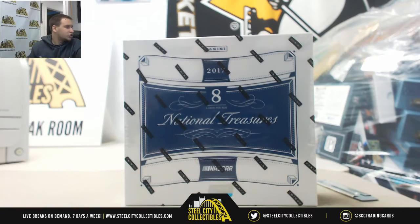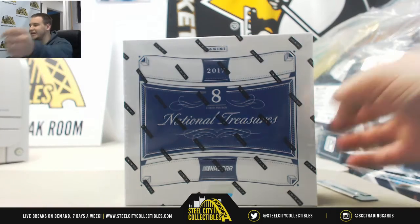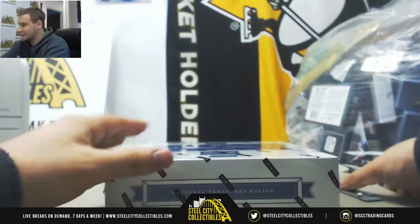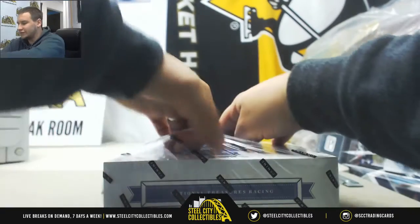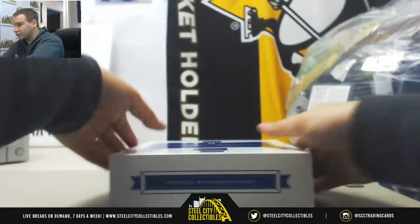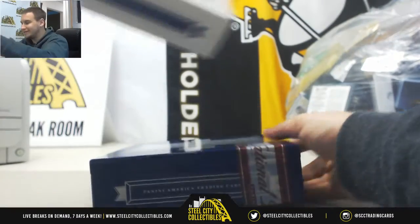Alright, next break of the night is for Richard. We're going to do a box of 2017 Panini NASCAR National Treasures Racing. I love this stuff — great value, lots of neat cards in each box. Let's see if we can hit something real nice for you. Still looking for our first one-of-one of the day. Maybe it's in this box.